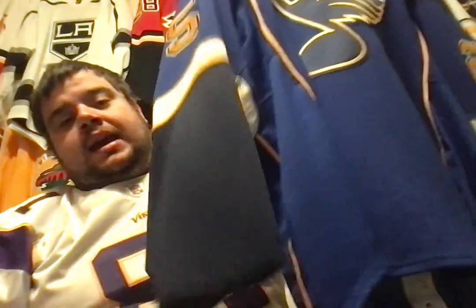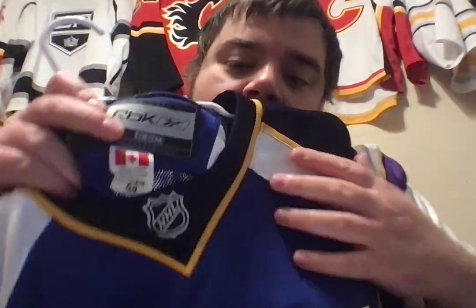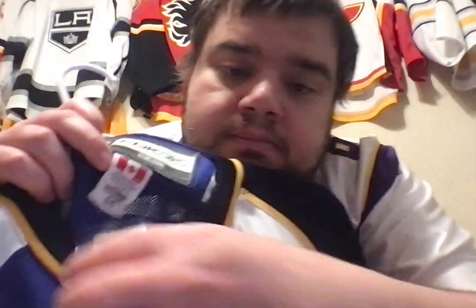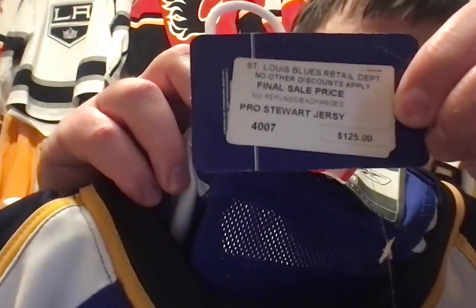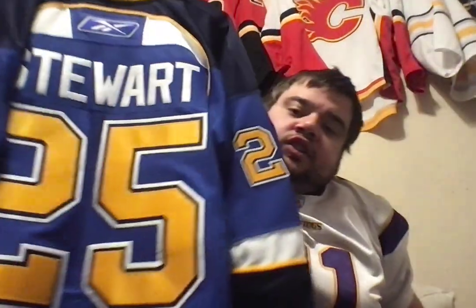So I think without further ado, a drumroll, please. Three, two, one. Boom. It is a St. Louis Blues Reebok Edge 1.0, with tags still attached. See? Still has tags attached.